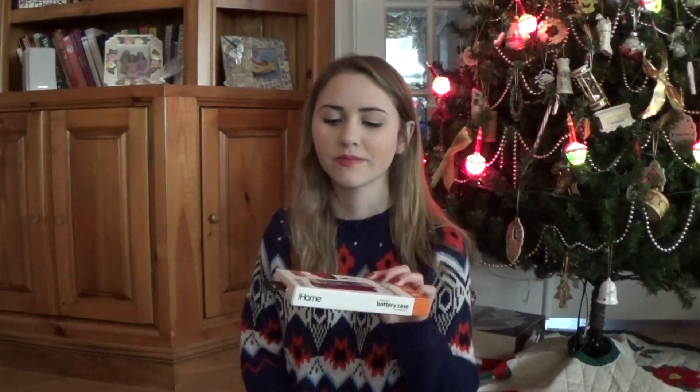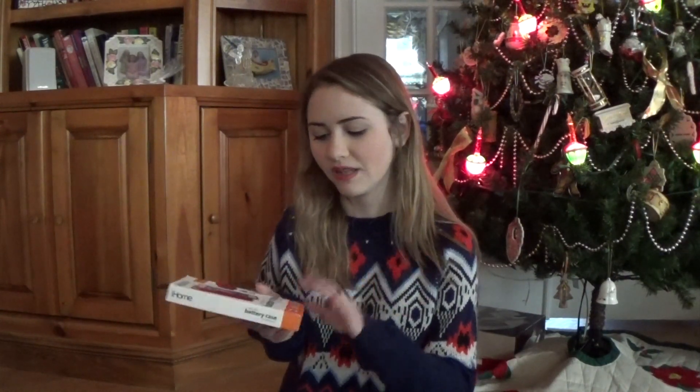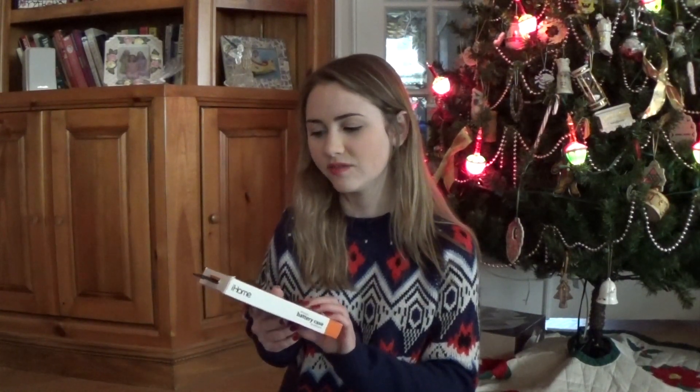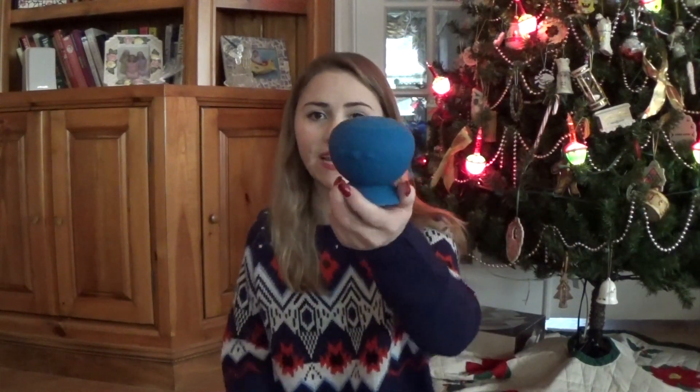My other aunt and uncle and cousins got me money and a card as well. And since my mom and my aunt didn't work it out, basically I got two of the iHome cases because they both thought they were getting it from my list. They also got me this really cool Bluetooth speaker that is waterproof so you can put it in your shower and jam out or use it in your car on the window. It's a really good speaker too, so I'm excited about this — I've already been using it and I love it so much.